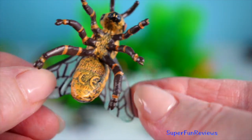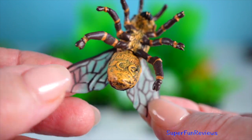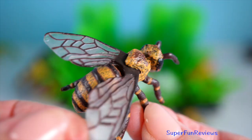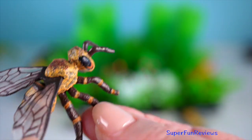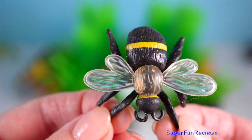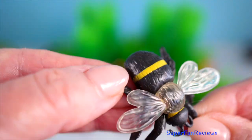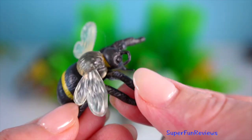With five eyes and two pairs of wings, they navigate the world with precision. In Australia alone, there are over 1,600 different species of bees, and globally there are more than 20,000 species.